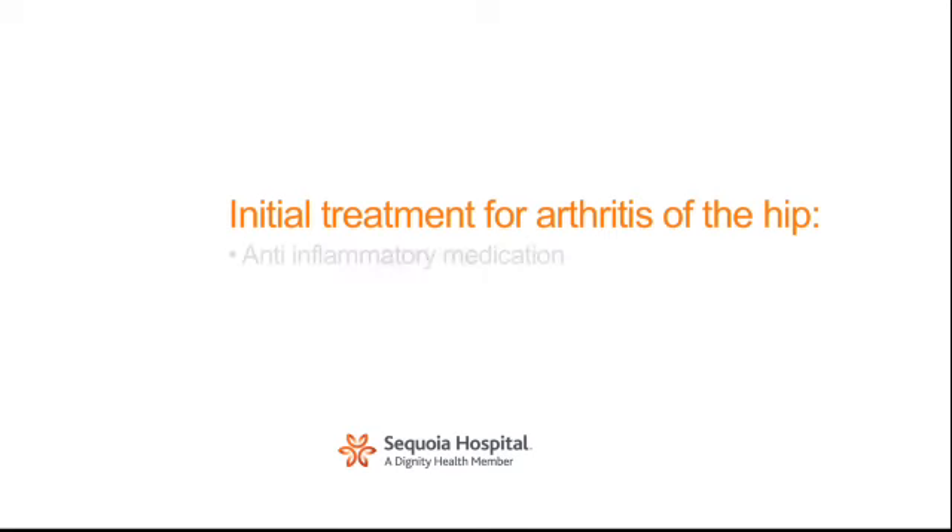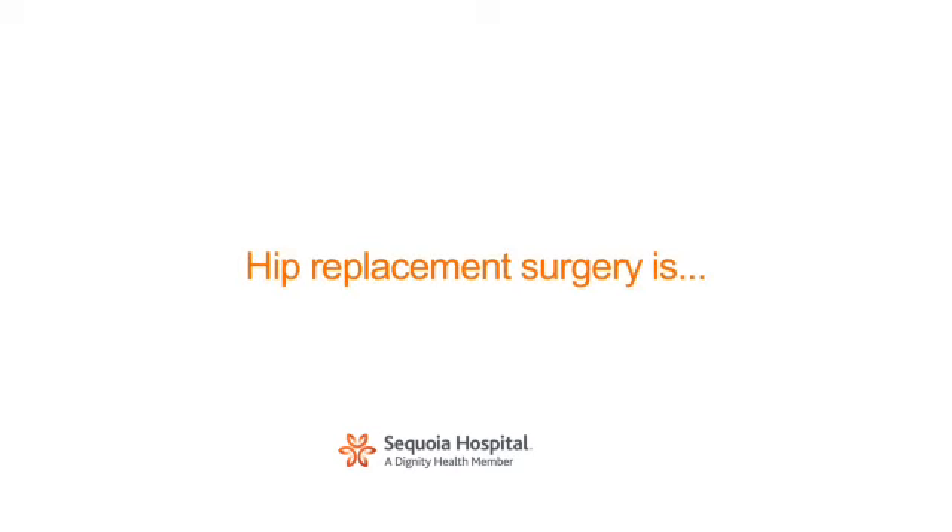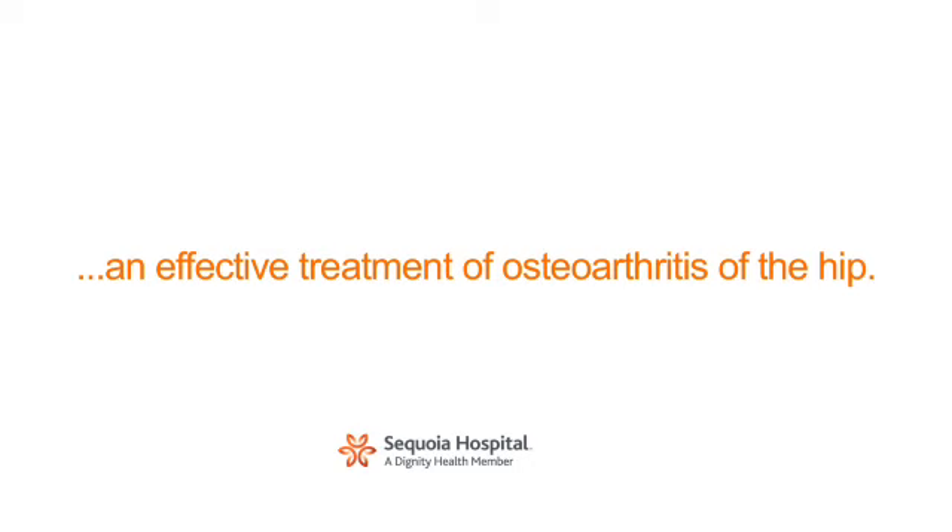The initial treatment includes anti-inflammatories as well as physical therapy. When the discomfort and limited activity become poorly treated by these means and the quality of life declines, hip replacement surgery is an effective treatment of osteoarthritis of the hip.